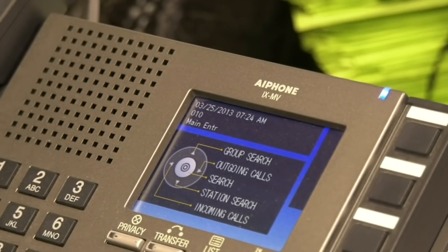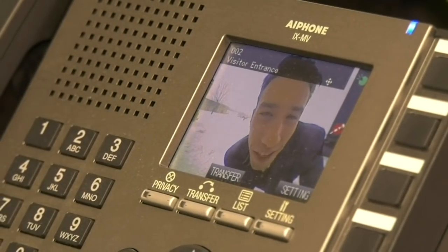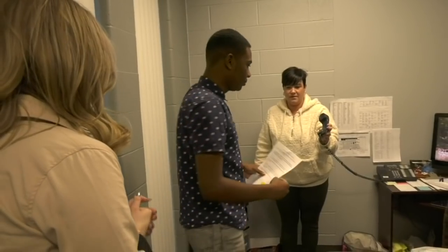Not so fast — we first have to get through the new security system. Hey, it's Dylan Finn with WOAY TV. I'm here to get the new tour of Oak Hill High School. You can come on in. And we're in.